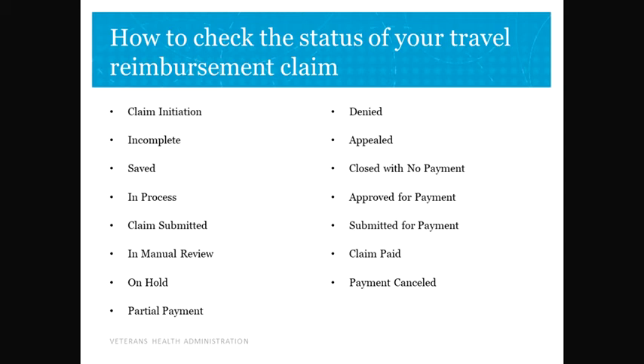Denied: a problem has been determined that has resulted in the claim being denied. The claimant is informed of this decision and provided with information on how to appeal the decision. Appealed: the claimant must decide whether to appeal the denial of a claim, reapply, or allow the claim to be archived. Close with No Payment: no payment will be made on this claim and it will be archived.